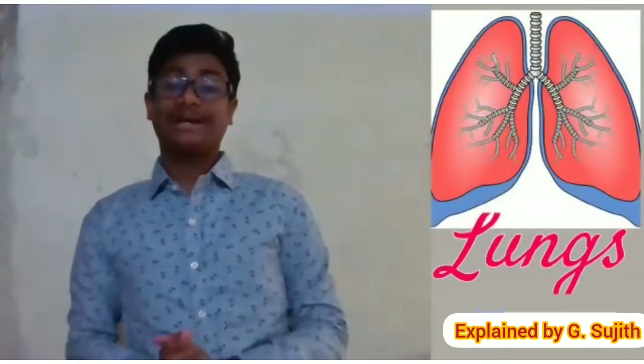Hi everyone, this is Utilgata. Today we are going to learn about our respiratory system lungs.